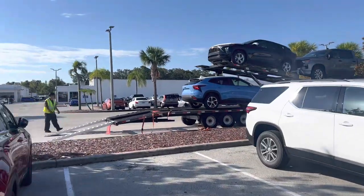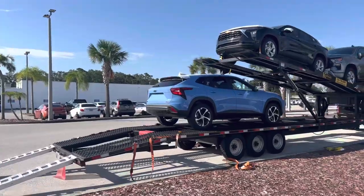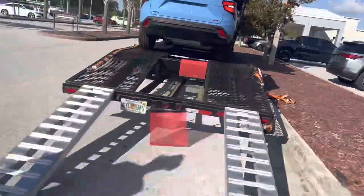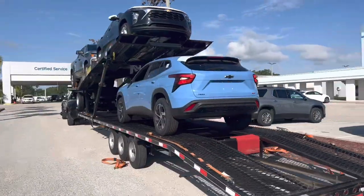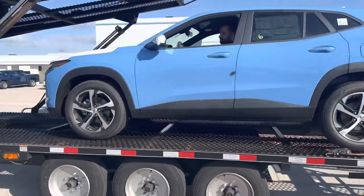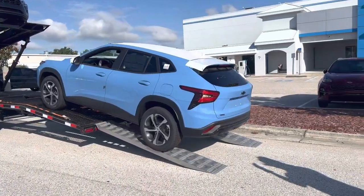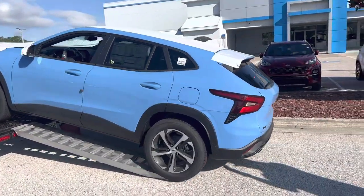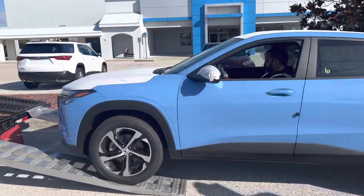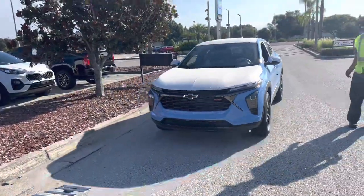Right now, right here at Regal Chevrolet — 2024 Chevy Trax RS Rally Sport Special Edition, about to hit the ground in that brand new beautiful Fountain Blue. Look at that bad boy, look at those wheels. And there it is, 2024 Trax RS Fountain Blue Metallic, she's available right now, right here at Regal Chevrolet.